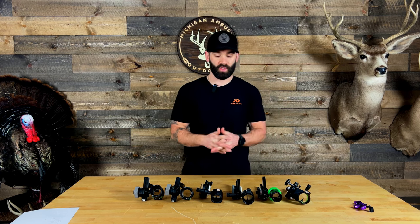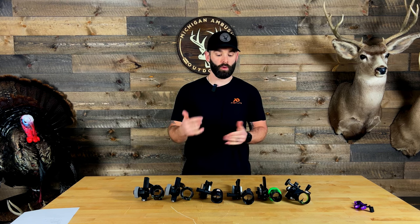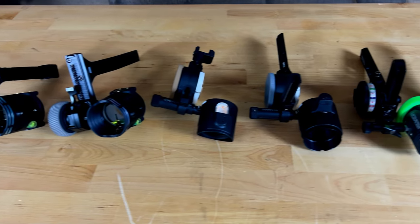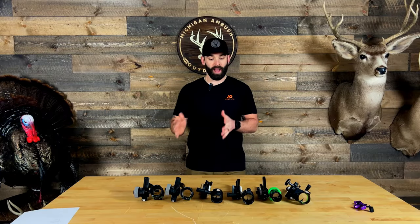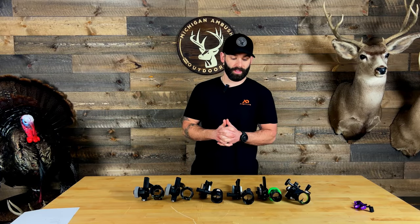Now keep in mind there were a bunch of sites that were dropped at the ATA show this year. I have not gotten my hands on those sites, but we plan to do reviews on those and check those out. So this list may change once we do those reviews, but as it stands right now these are my top sites.